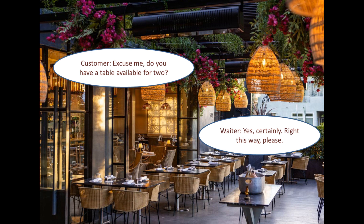You can ask like this: "Excuse me, do you have a table available for two?" Then the waiter will respond: "Yes, certainly. Right this way, please."